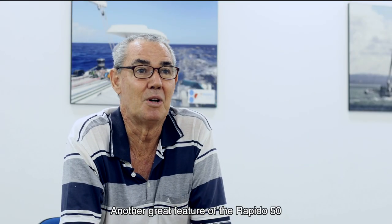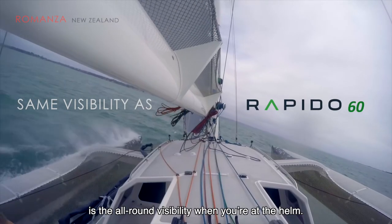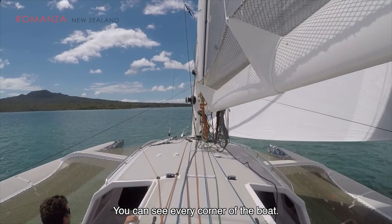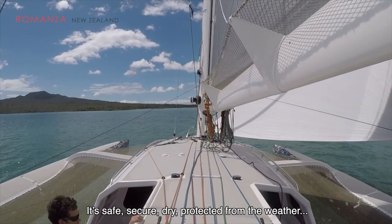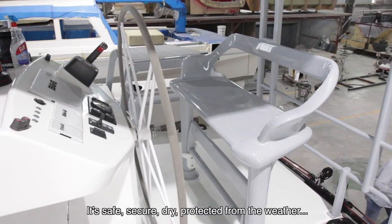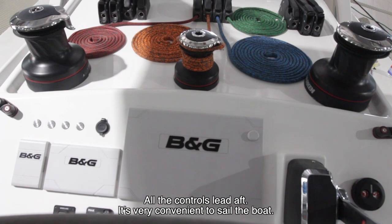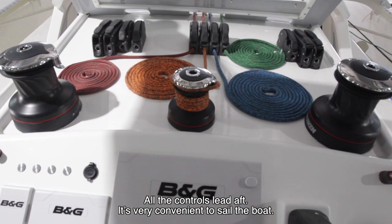One of the great features of the Rapido 50 is the all-round visibility when you're at the helm. You can see every corner of the boat. It's safe, secure, dry, and protected from the weather. All the controls lead aft — it's just very convenient to sail the boat.